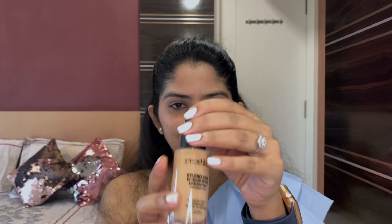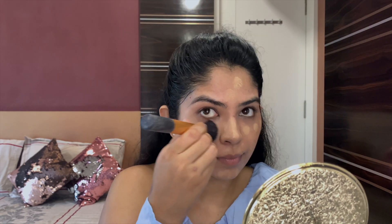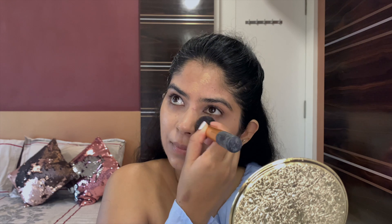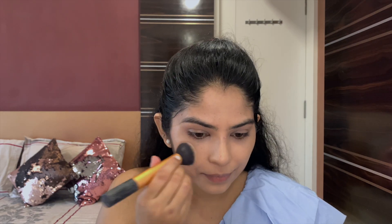Next up is the foundation — using a Smashbox Studio Skin 15-hour long-wear hydrating foundation in the shade 2.35. This is a long-wear foundation; I chose it because it's going to sustain in that humid weather and not transfer onto my mask. Dotting with a foundation brush by Real Technique on the entire face and neck area, then blending it all over for an even finish.